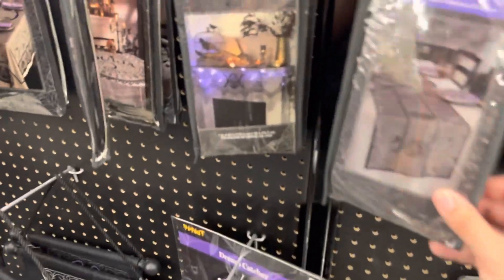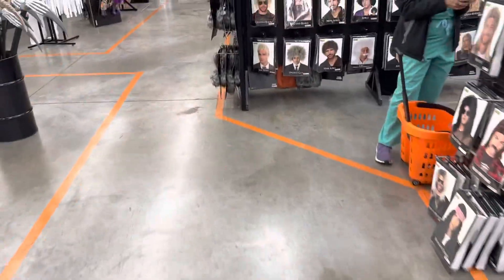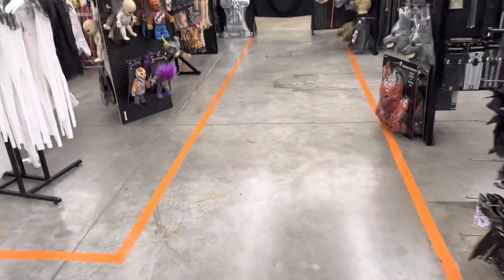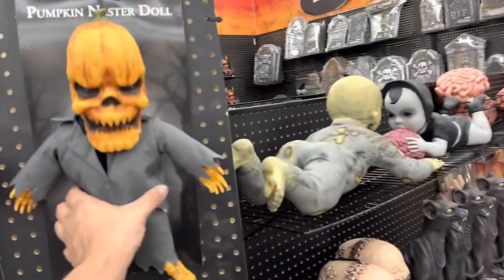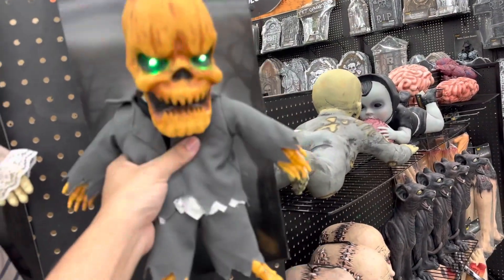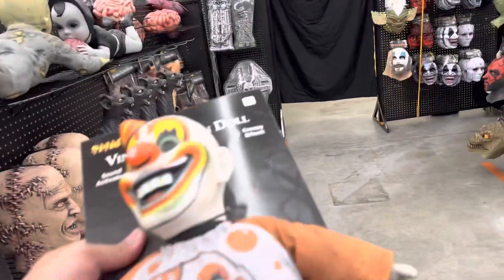Look at this here - are we gonna go over the Halloween budget again? Pumpkin nester doll! 'That's a very pretty face you have there. It will be even prettier decorating my porch with a candle in your mouth.'